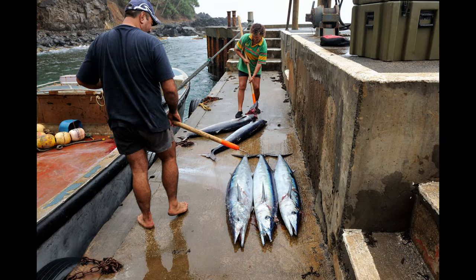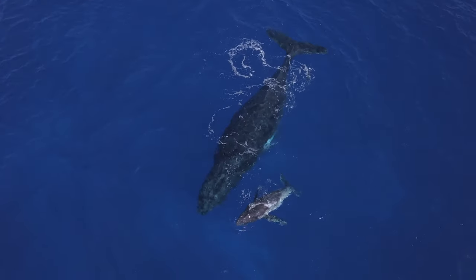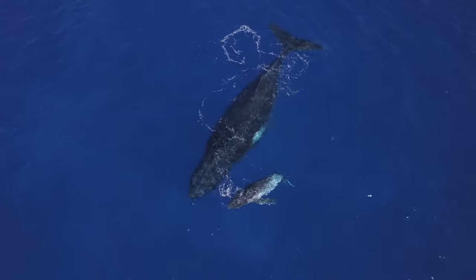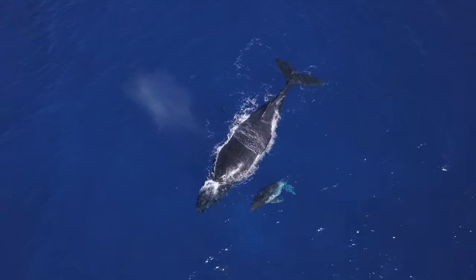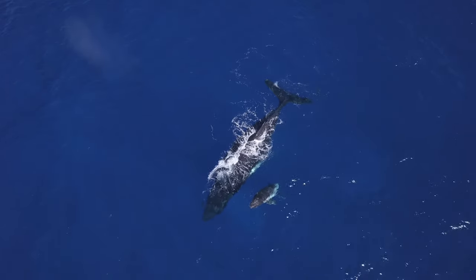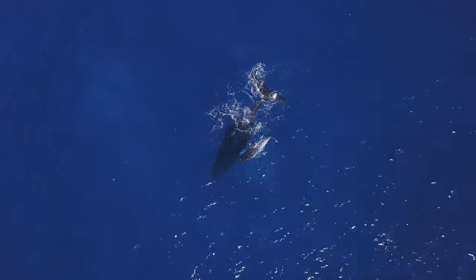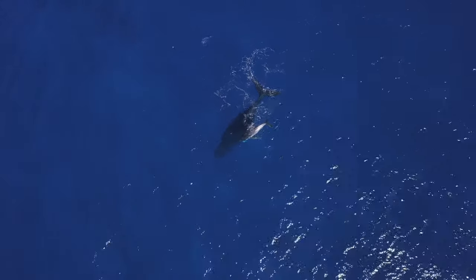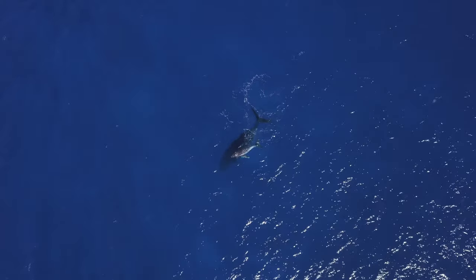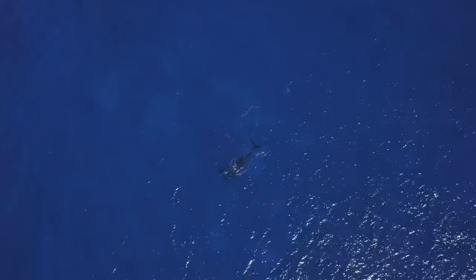Back to our whales. Here you can see the wahoo swimming over the mother's tail again as we ascend to head back to shore to charge our batteries.